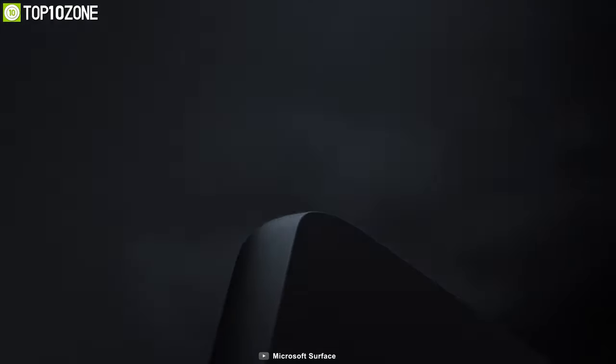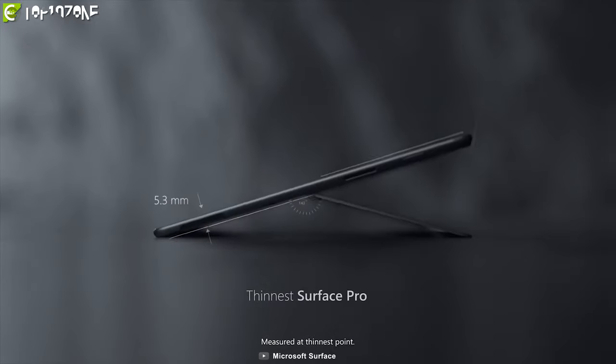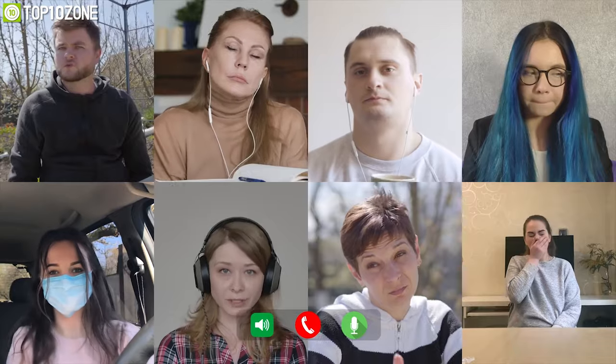The Microsoft Surface Pro X is an excellent 2-in-1 laptop for its lightweight design and powerful specs, which is going to make your online classes or meetings a breeze.